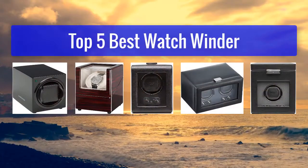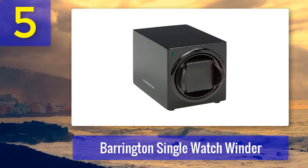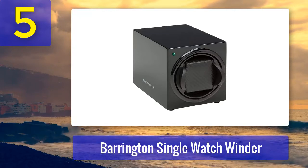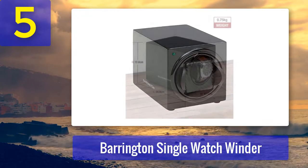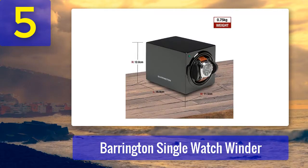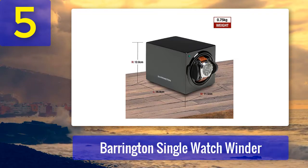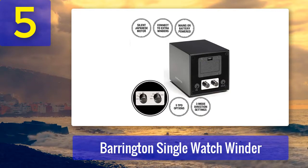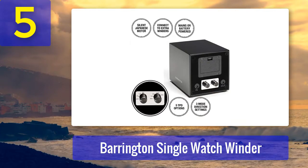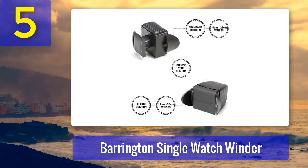Top 5 best watch winders. Number 5: Barrington Single Watch Winder. Based in the United Kingdom, the Barrington single watch winder is a great little box that sets the standards for many, able to be neatly expanded upon. It takes up very little space while doing a great job at keeping accurate timekeeping for your watch, with several rotation settings including 650, 750, 850, 1000, or 1950, so it should work well with just about any watch model out there.